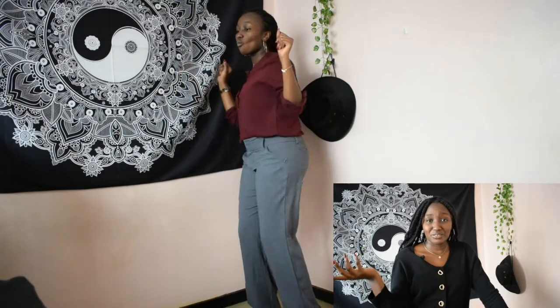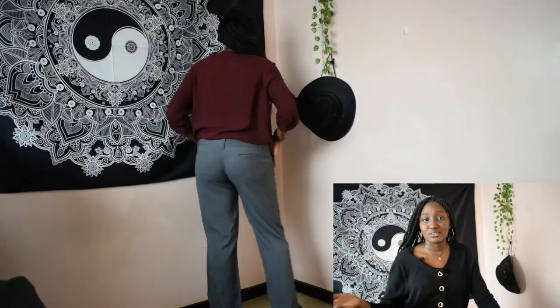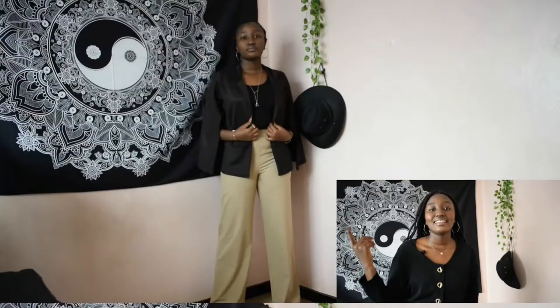This right here is an outfit that I would wear on a hot day. I'm wearing a cotton top and cotton pants. Cotton is very breathable so I'm good to go. As much as the weather would be hot, I wouldn't feel that hot because cotton absorbs sweat allowing heat to escape the body, and I'd stay cool.